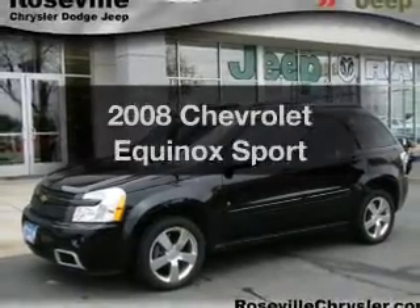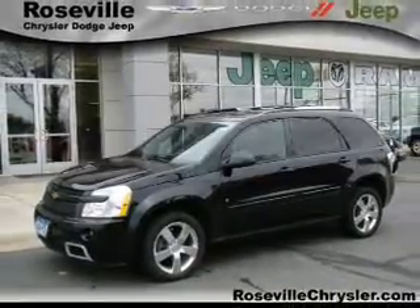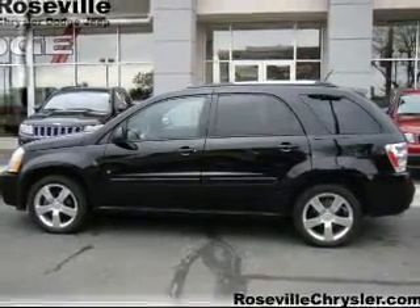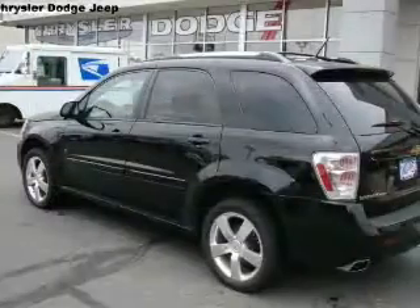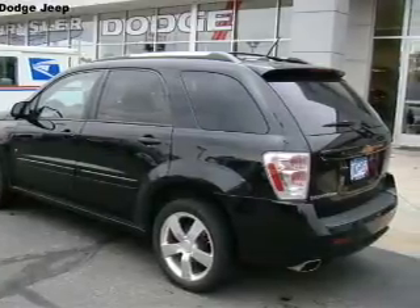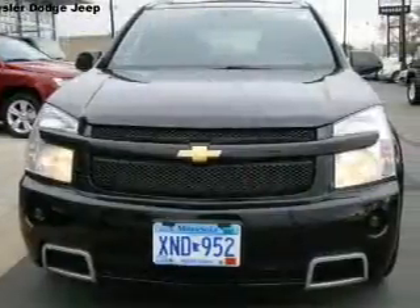Get noticed in this 2008 Chevrolet Equinox. If you're looking for a first-rate auto, this one could be yours today. With a reliable six-cylinder engine that responds smoothly to its six-speed automatic transmission, the anti-lock braking system will keep you safe on the road.